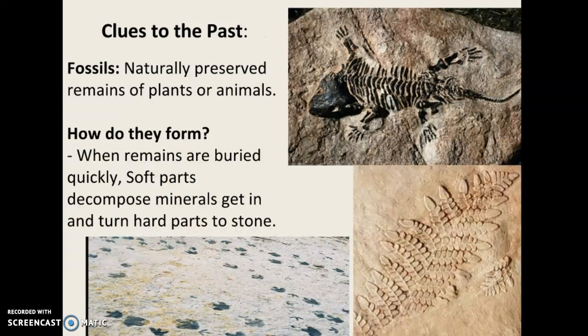Based on your pre-assessments, all of you have an idea of what fossils are and you kind of know how they're formed, so I'm not going to spend a lot of time here. But for those of you who want to refresh: they're naturally preserved remains of plants and animals, and they form when these remains are buried quickly, the soft parts usually decompose, and minerals get in and turn the hard parts into stone. You can see here some examples — we have footprints on the bottom, and then there's this fern and this creature that kind of looks like a cross between a frog and a turtle.